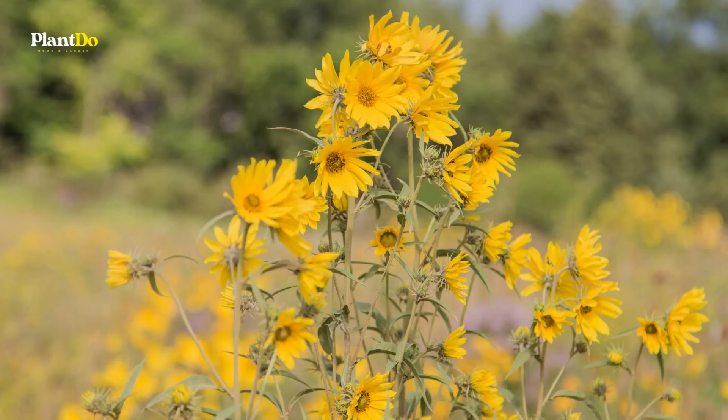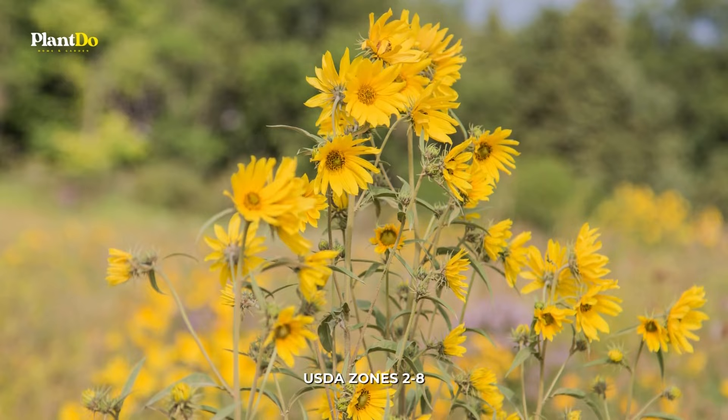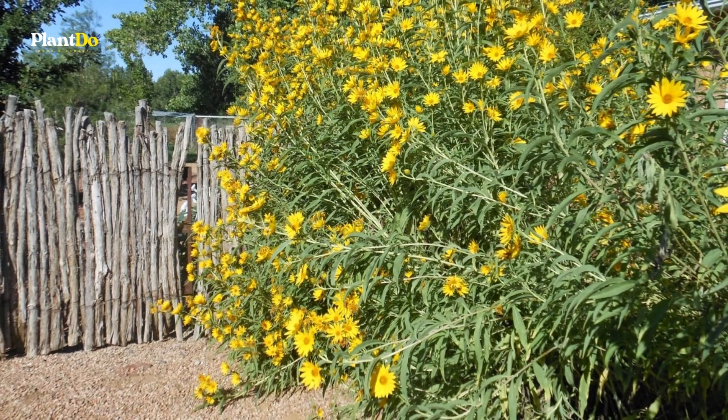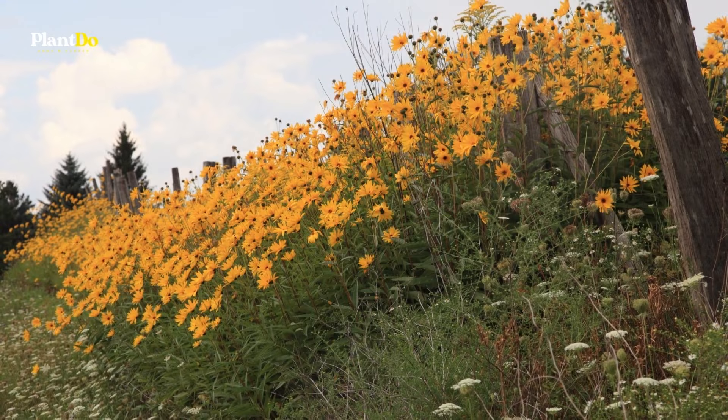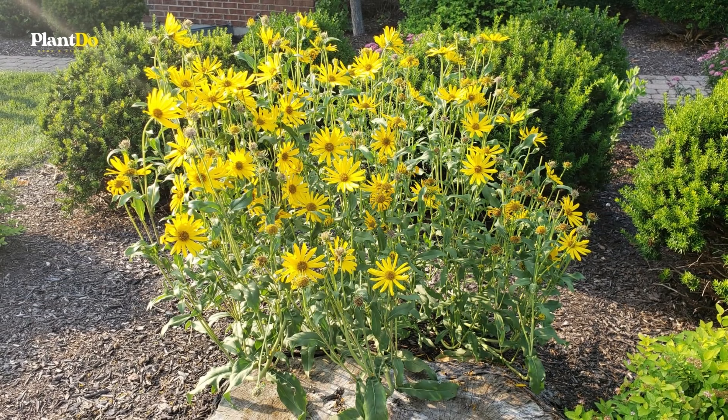Number 5: Maximilian Sunflower. Gardeners and pollinators across North America can enjoy Maximilian sunflowers' towering stalks of summer blooms. Maximilian blooms in late summer into fall, during a lull in the blooming season, and provides necessary nectar and pollen for pollinators. It tolerates many soil types, with the exception of heavy, wet clay.